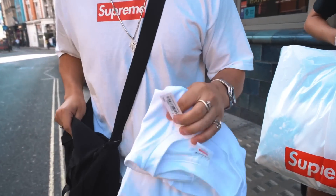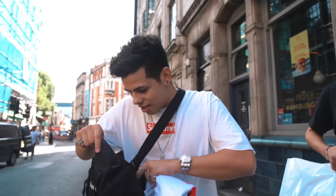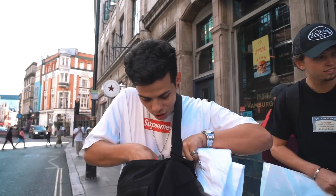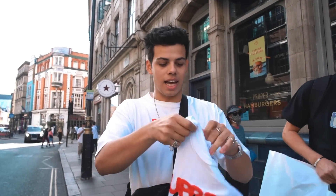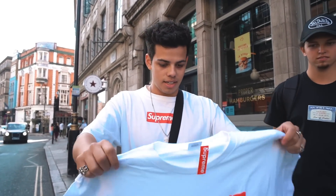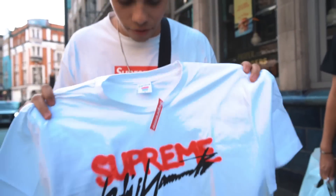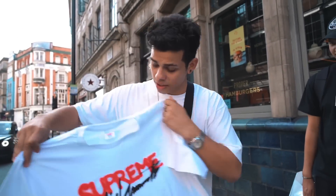My bag must be dirty — oh no, the wrench was on top of it. That's probably the oil from it — GG. You can see the lines. What an L. There's my fresh t-shirt gone. But yeah, I went for this one — I'm going to put it on right now.